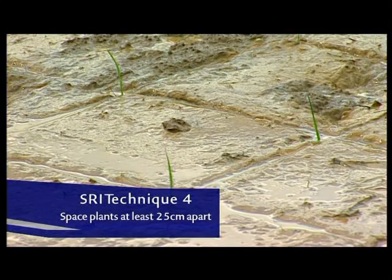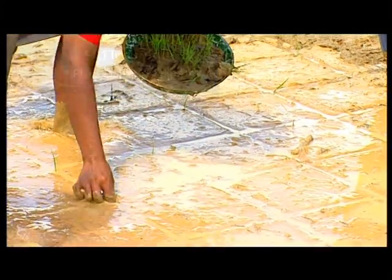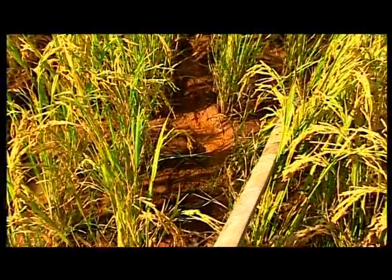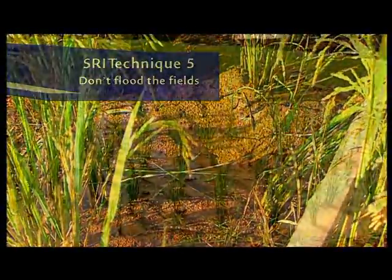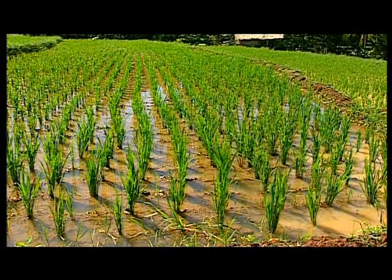Plant the seedlings at least 25 cm apart initially and plant single seedlings rather than clumps of multiple seedlings. The single seedling will grow much stronger. Keep the rice field well drained and avoid flooding during the growing period up until the time of flowering. After that, the field can have a thin layer of water, 1 to 2 cm.